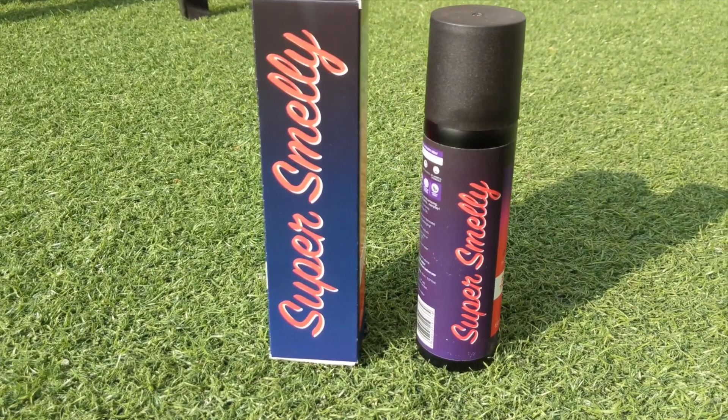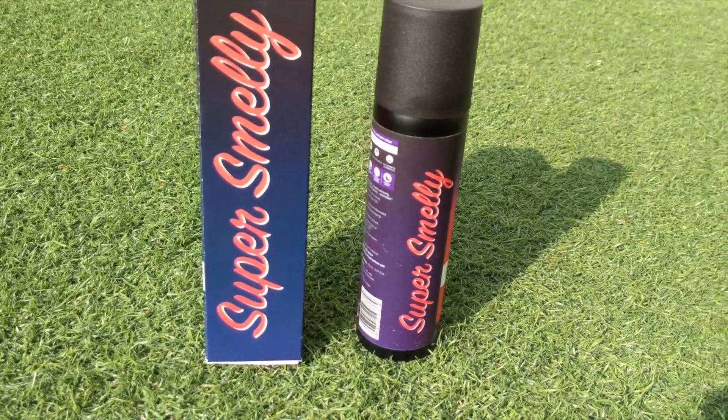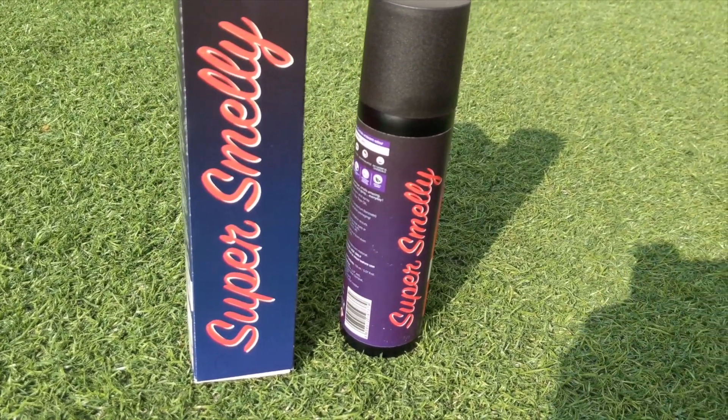I'll read all the things it doesn't have: no parabens, no triclosans, no aluminium, no petrochemicals, no zinc phthalates, no harmful chemicals. This brand is totally toxin free, which is super cool. This is how the bottle looks — it's a very quirky bottle and a pretty big size. This is a zero toxin intense musky fragrance.